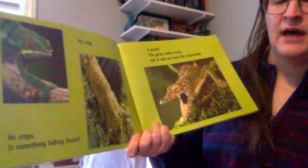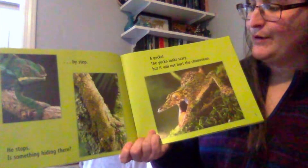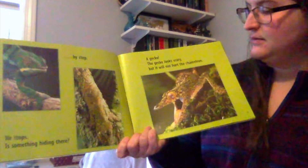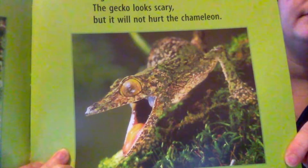He stops. Is something hiding in the tree? A gecko! The gecko looks scary, but it will not hurt the chameleon. Here's the gecko. And if you look closely at the gecko, you can see how he looks different than the chameleon — he has different colors.